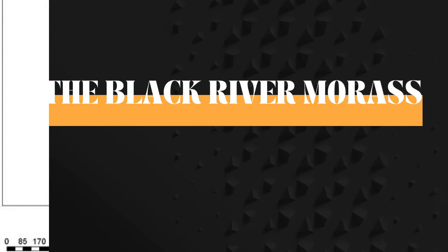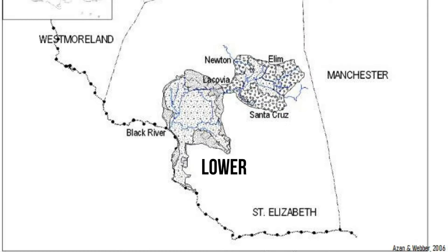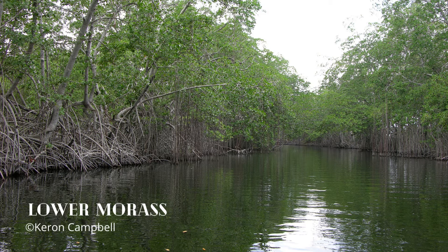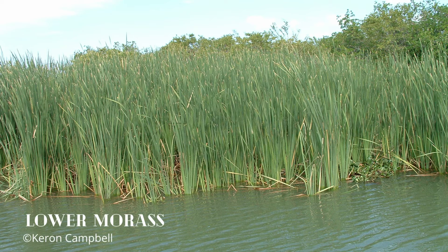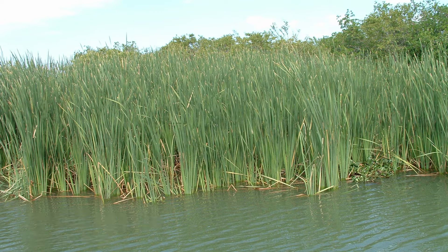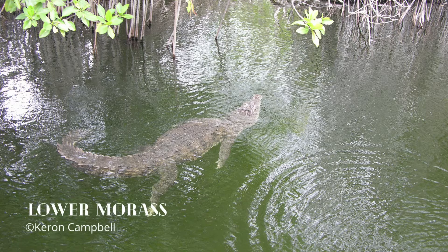The Black River Morass is one of Jamaica's larger wetlands and is situated on the southwestern coast of the island in the parish of St. Elizabeth. This site consists of a lower morass and an upper morass. The lower morass comprises the 5,700 hectare Ramsar site designated in 1997. A Ramsar site is a wetland site designated to be of international importance under the Ramsar Convention, known as the Convention on Wetlands.